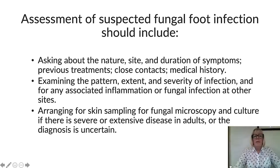Assessment of suspected fungal foot infection as podiatrists should include asking the patient about the nature, site, and duration of their symptoms, any previous treatments undertaken, any close contacts with family or relatives, and a thorough medical history. We need to examine the pattern, extent, and severity of the infection, and check for any associated inflammation or fungal infection at other sites of the body. We need to arrange a skin scraping for fungal microscopy and culture if there is severe or extensive disease in adults or if the diagnosis is uncertain.